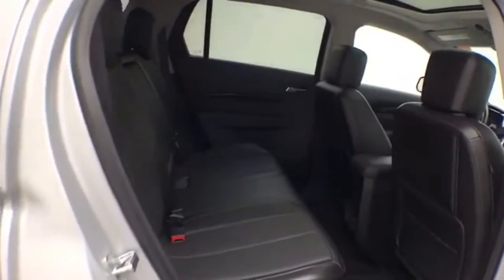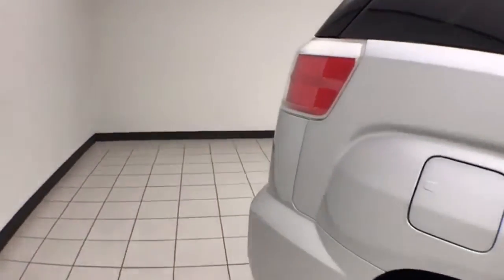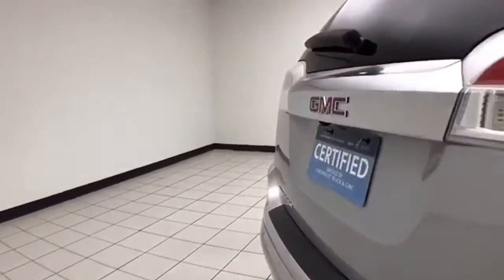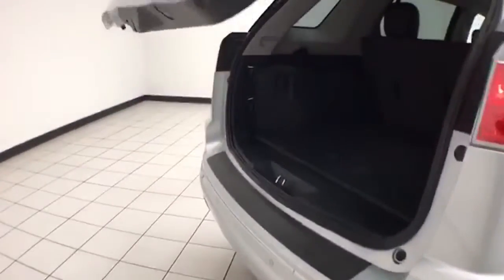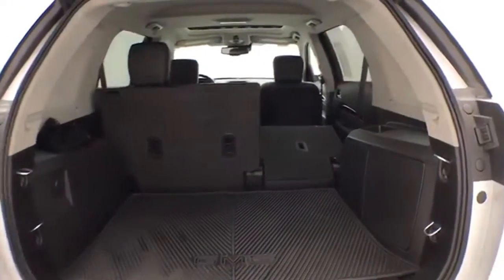The Terrain seats 5 with leather interior, lots of legroom for the rear passengers. The split seatback folds down to accommodate longer cargo items. Advanced safety features include blind spot monitoring, forward collision alert, backup camera, as well as rear parking sensors. Power liftgate for convenience, with lots of cargo space in the rear.